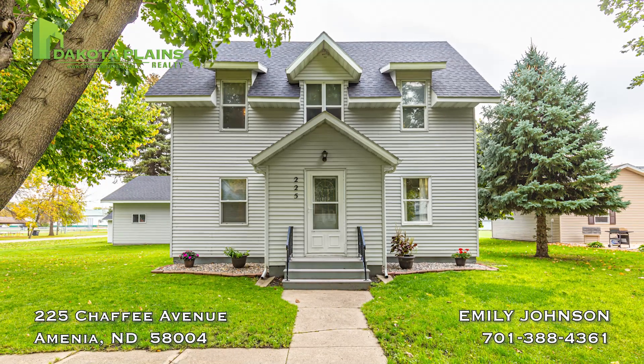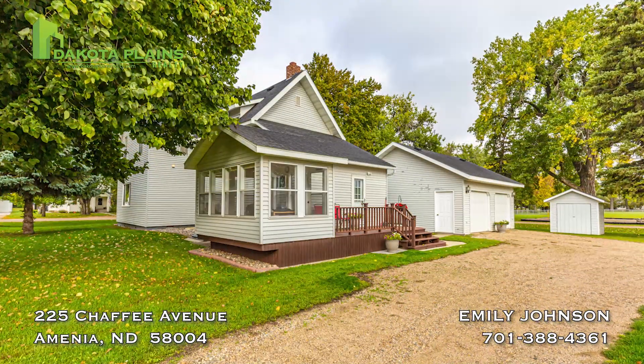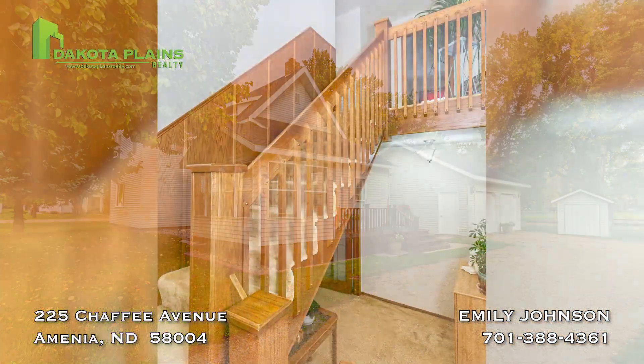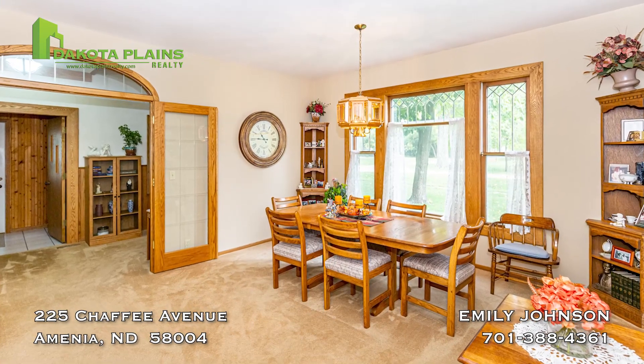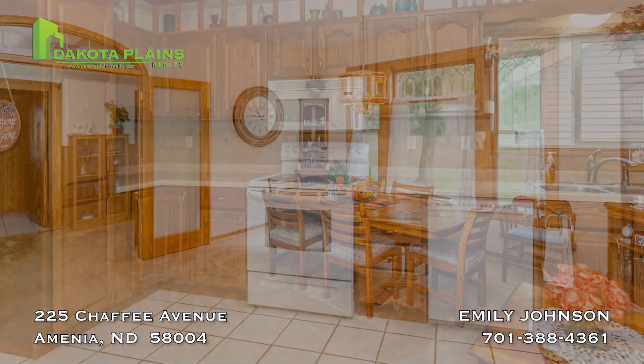This beautiful two-story home has been meticulously taken care of with newer shingles and windows. This four-bedroom, two-bath home greets you with a beautiful custom staircase and double French doors that lead you right into a formal dining room.